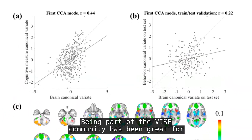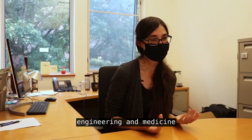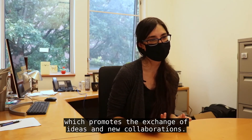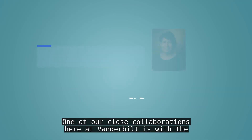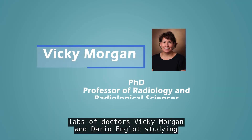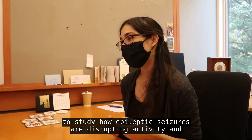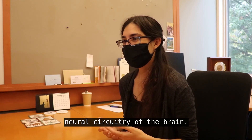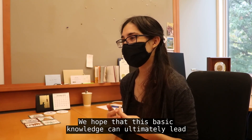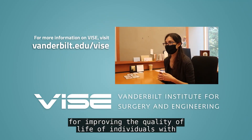Being part of the VISE community has been great for connecting our lab to other groups at the emerging interface of engineering and medicine, which promotes the exchange of ideas and new collaborations. One of our close collaborations here at Vanderbilt is with the labs of Doctors Biggie Morgan and Dario Inglat studying epilepsy. We're conducting unique brain scans using a combination of imaging technologies to study how epileptic seizures are disrupting the activity and neural circuitry of the brain. We hope that this basic knowledge can ultimately lead to new treatments for improving the quality of life of individuals with epilepsy.